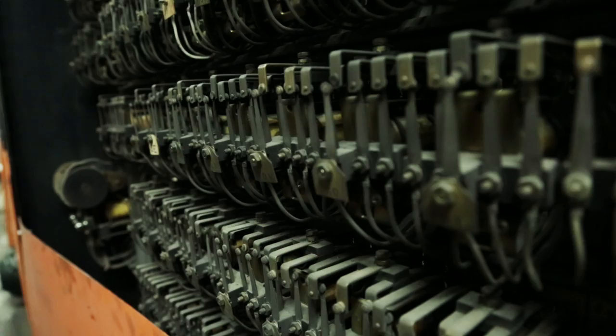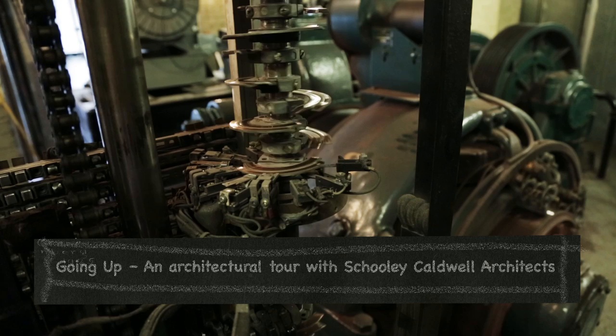In here are the brains of the elevators — the historic elevators. This elevator is in good shape. It's in such good shape that we're going to replace it.